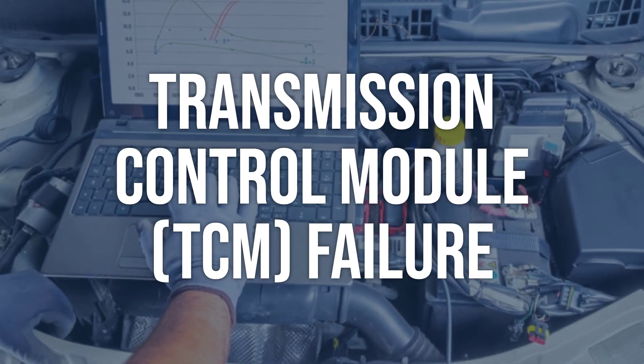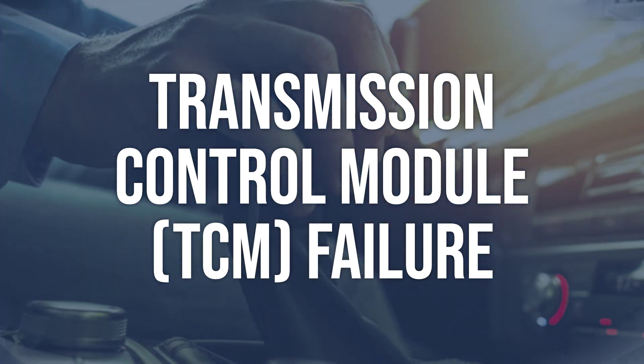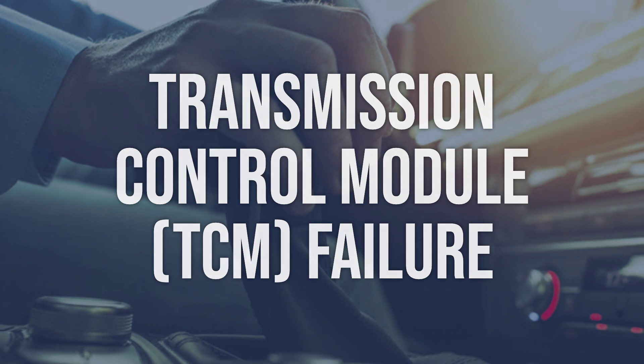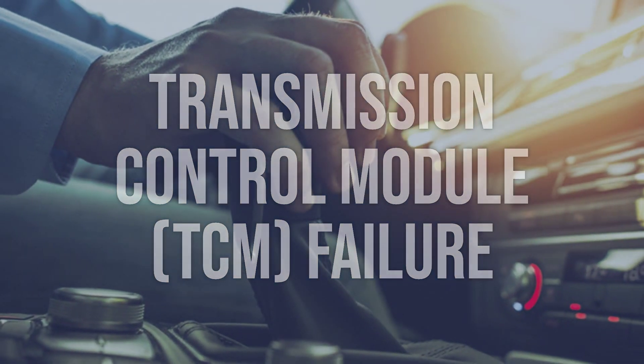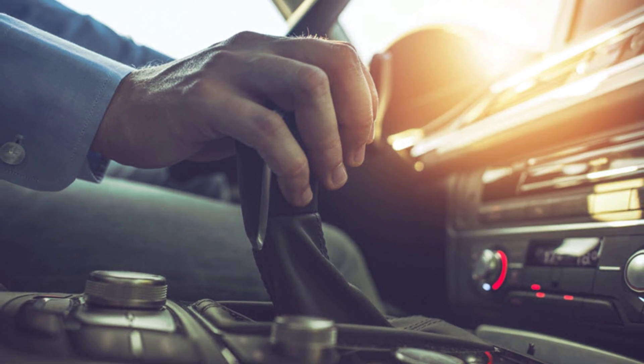Test the TCM's power and ground circuits for proper voltage and continuity. If the TCM is found to be faulty, it will need to be replaced by a qualified technician. Ensure the new TCM is programmed and configured correctly for the specific vehicle.